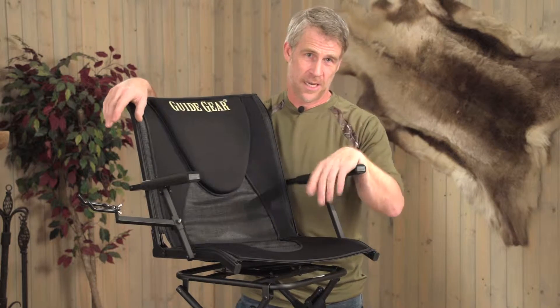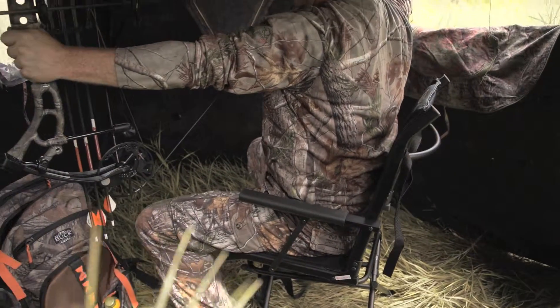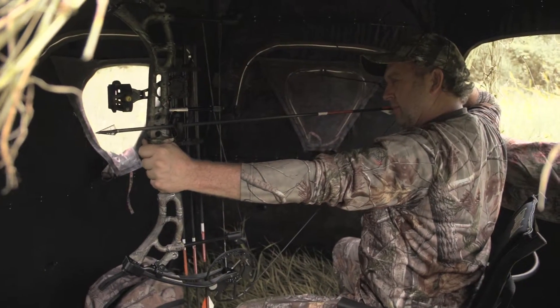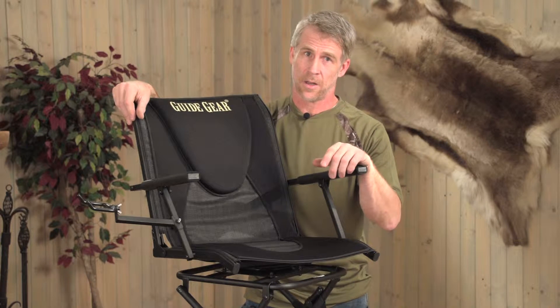Have a first-class seat in your blind. This GuideGear 360-degree swivel blind chair gives you a deluxe throne without burning through your budget. Strong, breathable Duramesh fabric helps you stay comfortable on long stakeouts.